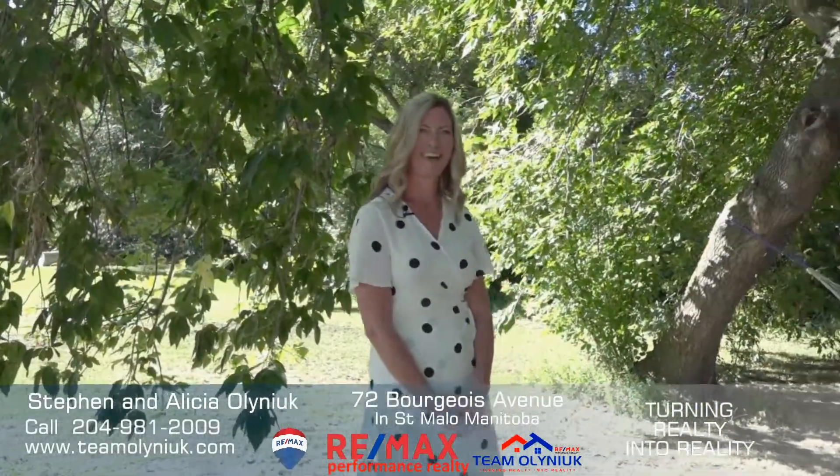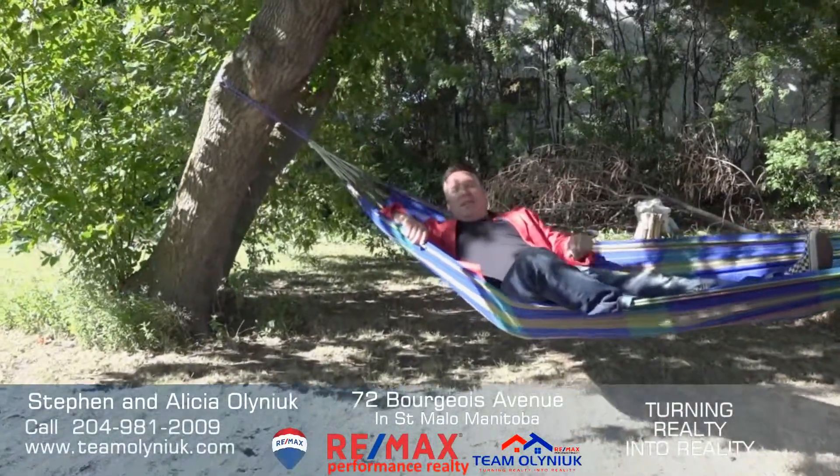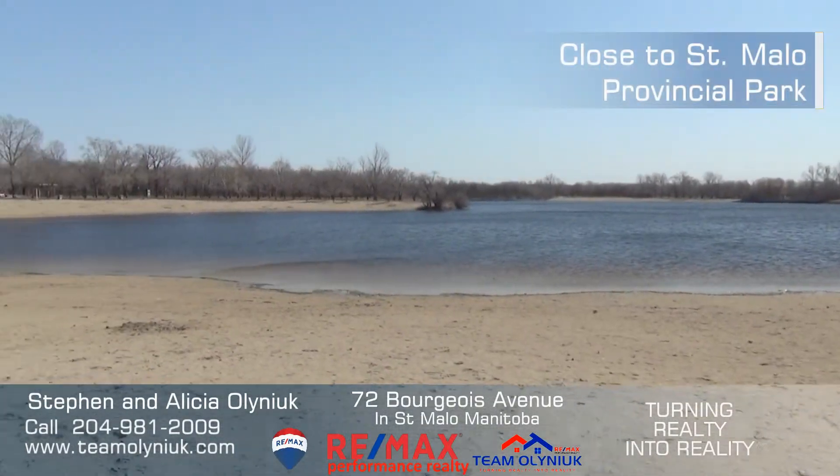Where did Steve go, anyway? If you're looking to turn your reality into reality, contact Timo Monarch today. You'll see us next time. Bye-bye.